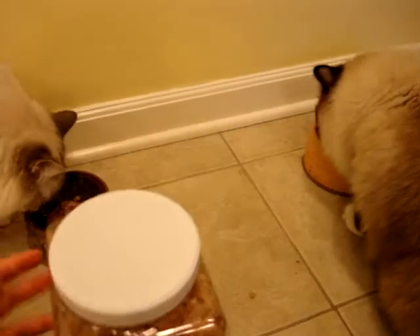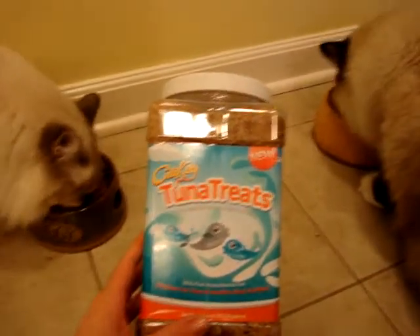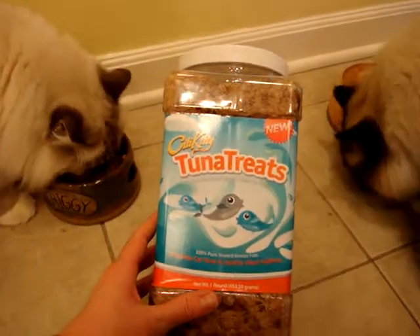If you have any questions about City Kitty's Tuna Treats, please don't hesitate to ask. I'm happy to reach out to Tuna Treats or City Kitty on your behalf and ask any questions. Thanks so much for watching! Bye!